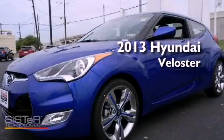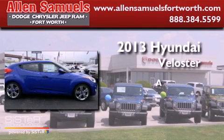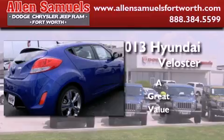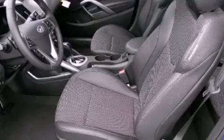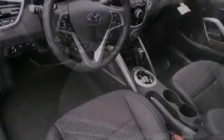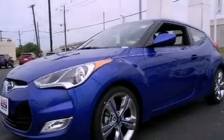This is a brand new 2013 Hyundai Veloster. All of the following features are included: traction control and stability control systems, air conditioning, cruise control, a rear spoiler, side impact airbags, full power accessories, a keyless entry system, and alloy wheels.